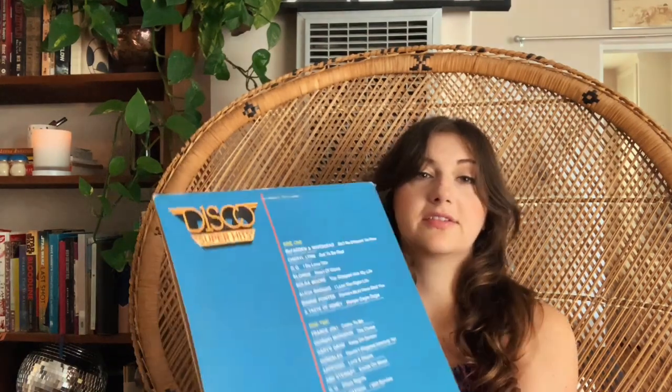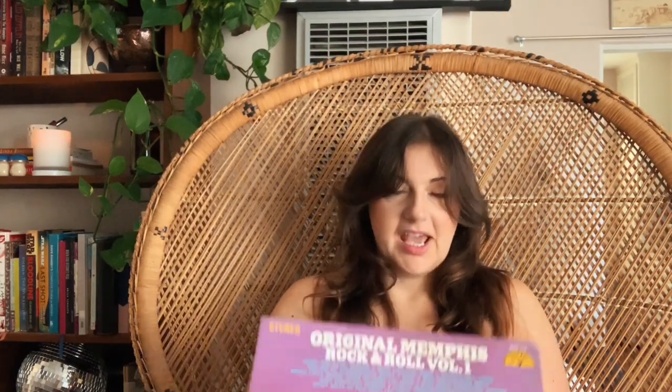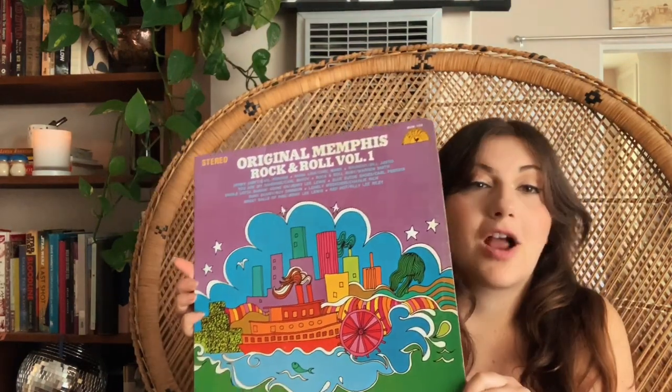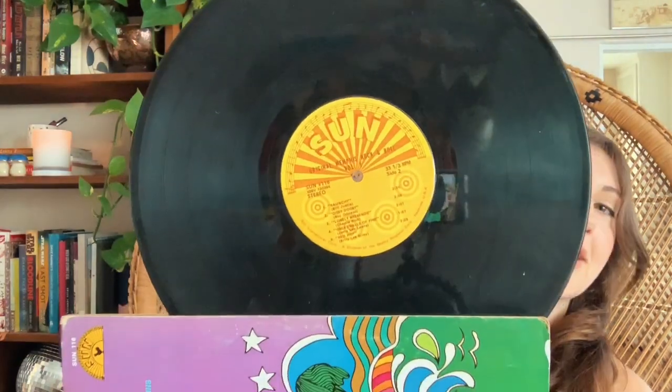I have no idea what these other records are but I really liked the artwork on the outside, so I'll probably use them as decor. This one is a disco record literally called Super Hits — some pretty good tracks on here actually. And this one kind of reminded me of a Peter Max drawing — Original Memphis Rock and Roll. Really bright, colorful artwork. These were two for a dollar, can't beat that.